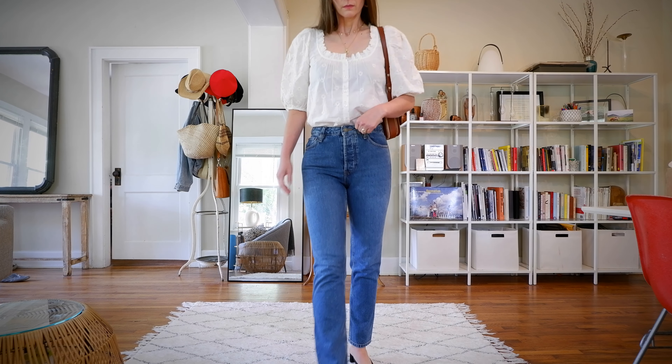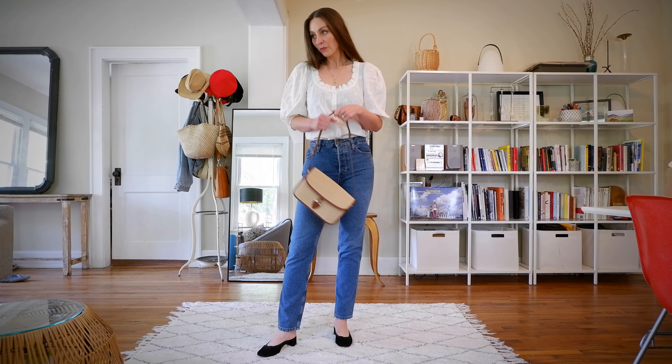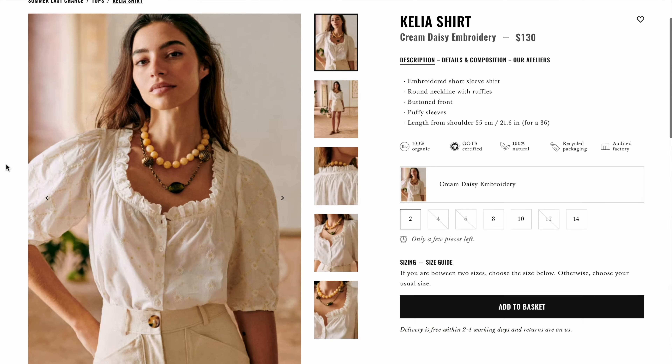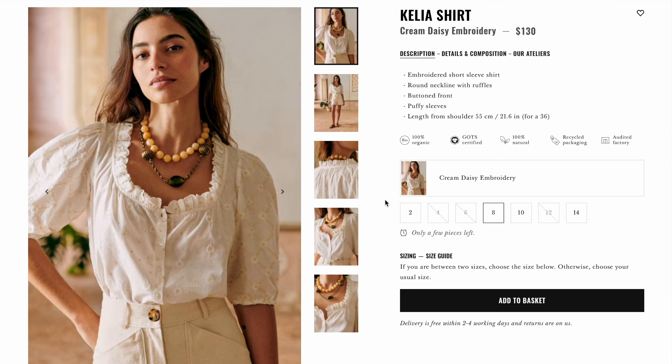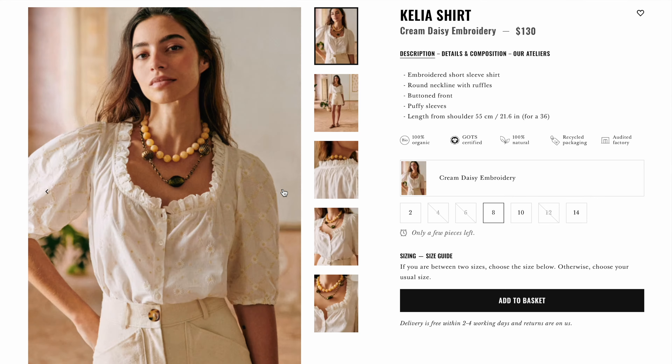I love this blouse but I'm on the fence about it. I paired it with Sézane's Brute Sexy jeans from a previous haul — I think this is the perfect quintessential summer outfit for less blazingly hot days. If you tend to be more well-endowed in the bust, this blouse might feel a little awkward because of the cut around the neckline. The Kelia blouse has sold out several times, so if you have your eye on it, stay tuned. I also check Poshmark and Facebook Marketplace in Sézane selling groups. If you missed it, don't worry — the fall collection is coming soon.